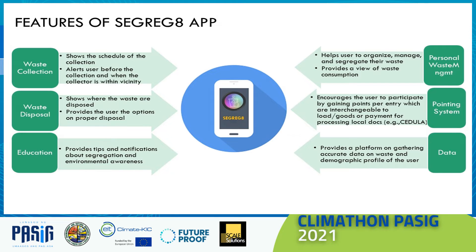Feature 4: Encourages users through points with QR code validation, with points turned into rewards. Feature 5: Provides the user a view of daily, weekly, and monthly waste consumption. Feature 6: Gathers and collects data for analysis to improve and analyze the system.